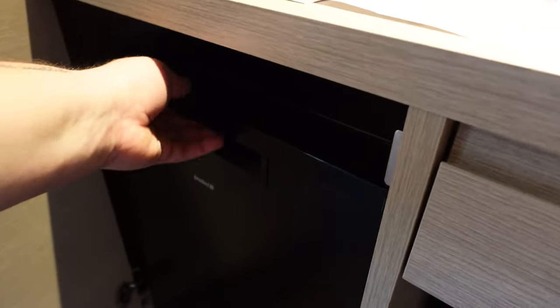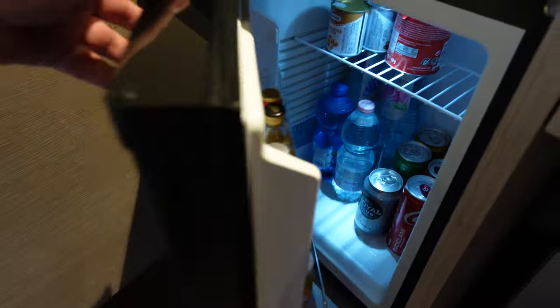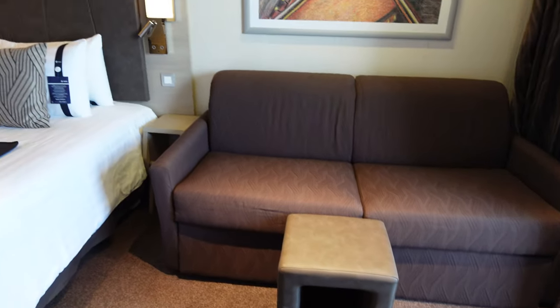Here's a quick look at the mini bar. Remember, this is not included in your fare — this is extra. At the end of the cruise, they will bring a little receipt to you with everything you've used up that you have to sign off on for it to be added to your bill.